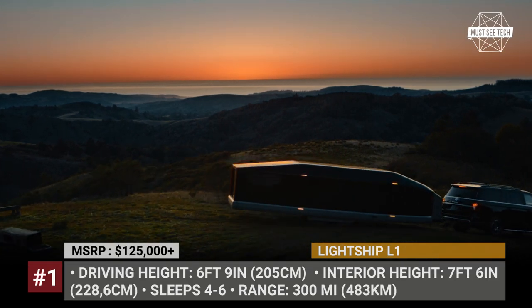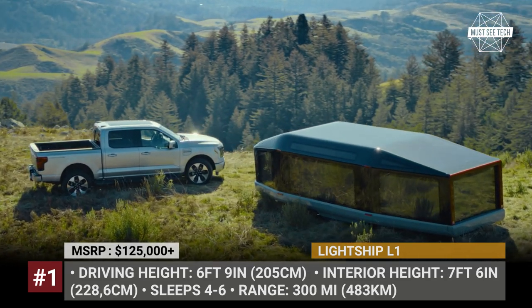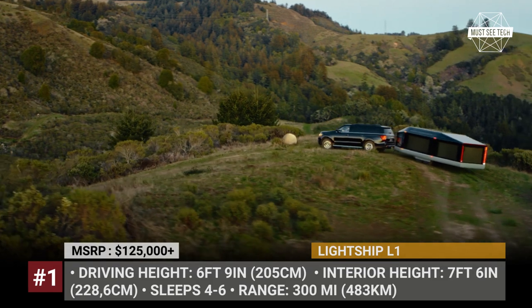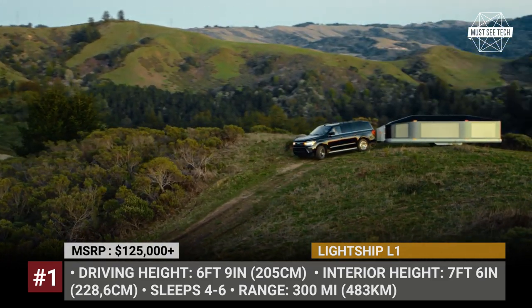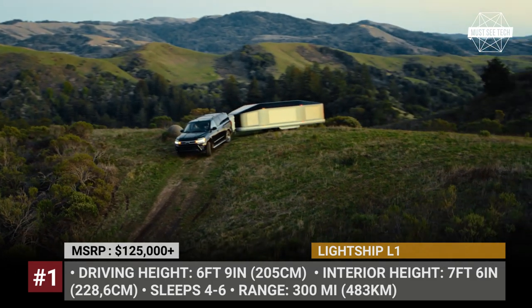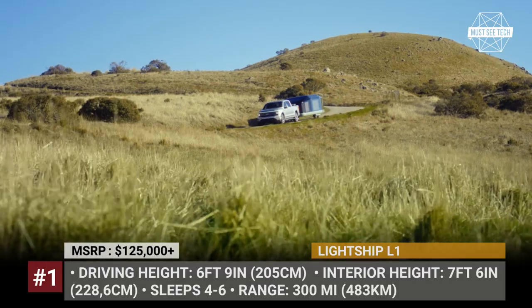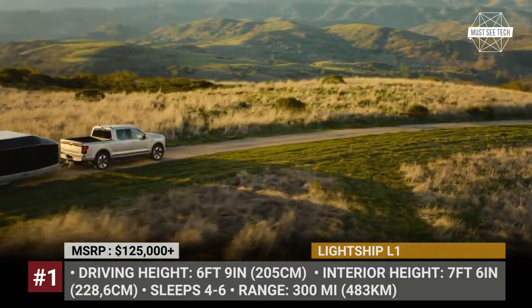Lightship L1. Being equipped with its own motor and battery pack, the self-propelled Lightship L1 trailer will not eat away from the electric charge from your EV and won't cost you gas money. The battery has either 40 or 80 kWh capacity, so it can ensure up to 300 miles of towing. The pack is also responsible for powering the interior environment, appliances, and other needed amenities of the L1.